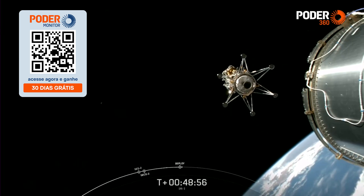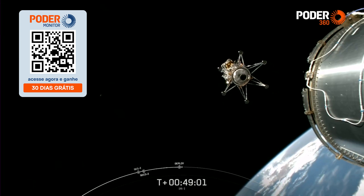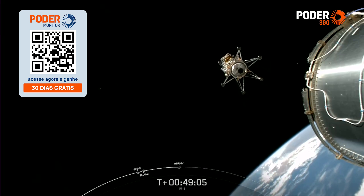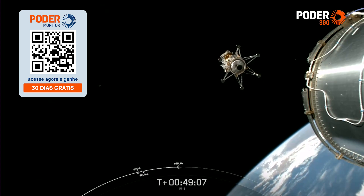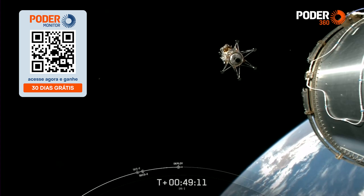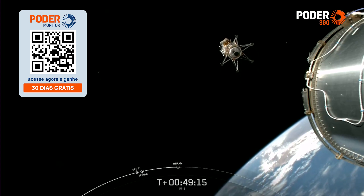From all of us here at SpaceX, we are wishing the IM-1 lander a great flight and safe travels. SpaceX is honored to be a part of NASA's commercial lunar payload services initiative to deliver science and technology to the lunar surface. We thank NASA and Intuitive Machines for entrusting us with today's historic mission to the Moon.